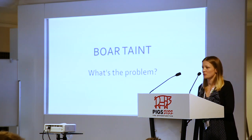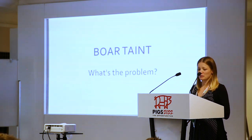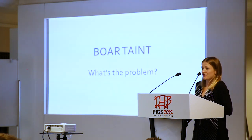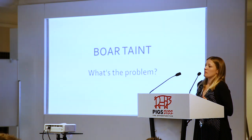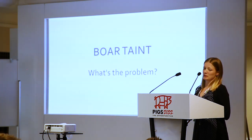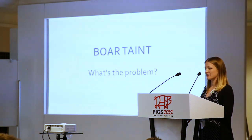So really, what is the problem with boar taint? Some people have told me there's not an issue, but I've spoken to people who now don't go out and buy pork again because they don't like the taste — and that tends to be women more than men. If the person doing the household shopping doesn't want to buy it again, that's definitely going to have a big impact on the industry.